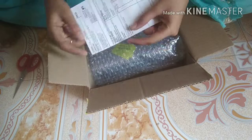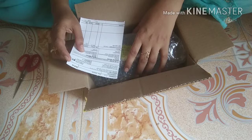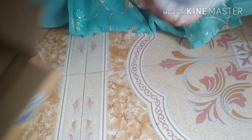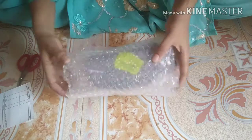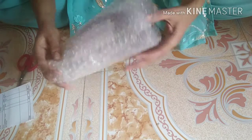Let's see. I opened the box. I have a bill. I ordered these sunglasses and they are packed in a bubble wrap sheet.